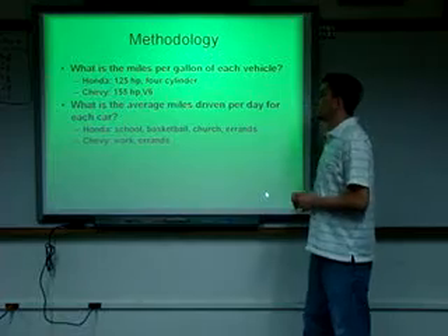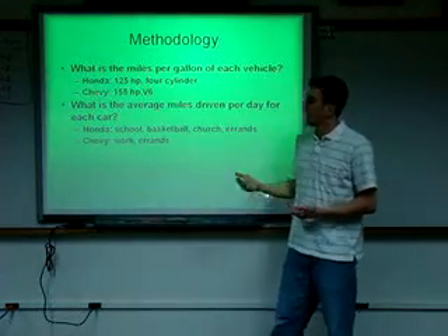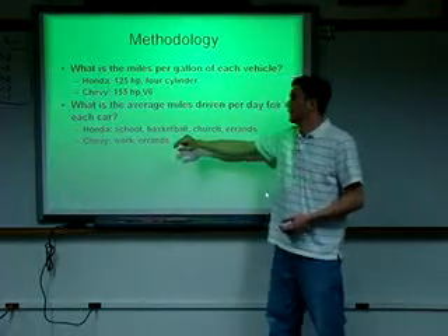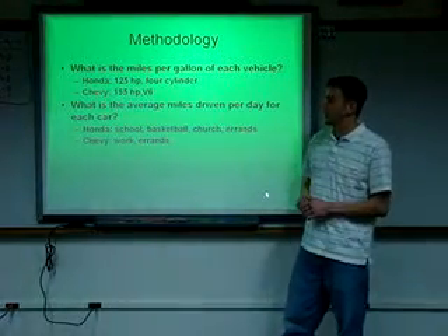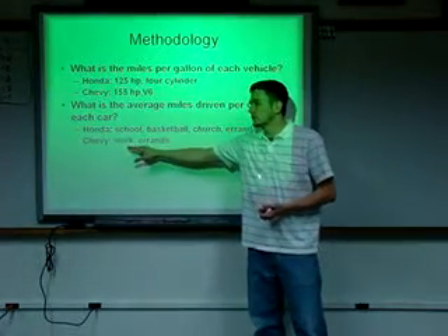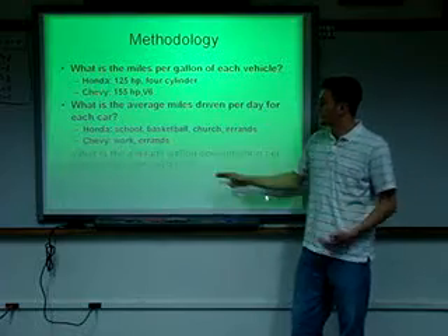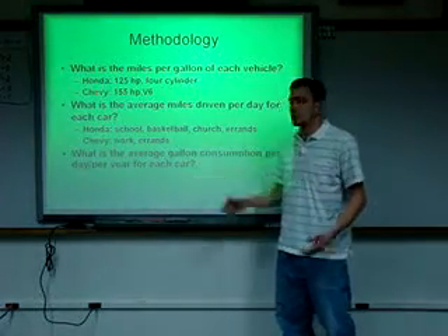What is the average miles driven per day for each car? Each day I had to take a log. The Honda drives to school, to basketball games, to church, and I run errands. The Chevy drives my wife to work, and she runs errands as well. I also tracked the average gallon consumption per day and per year for each car.